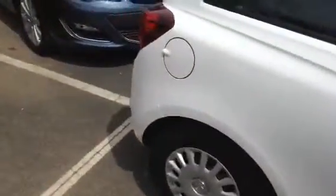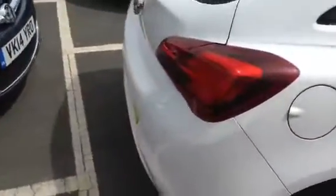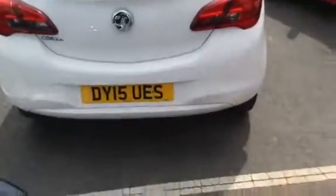As I'm sure you remember, the car's in very nice condition with no bump marks on the bodywork at all. It's a 15 plate Corsa, so a really new car.